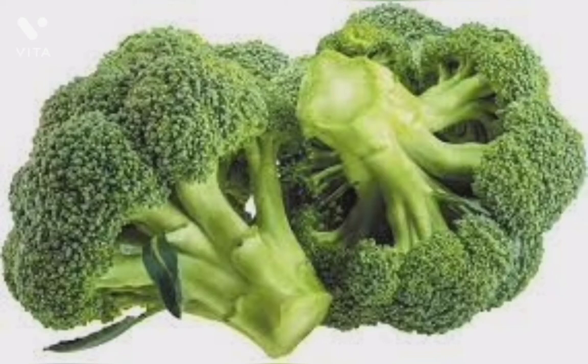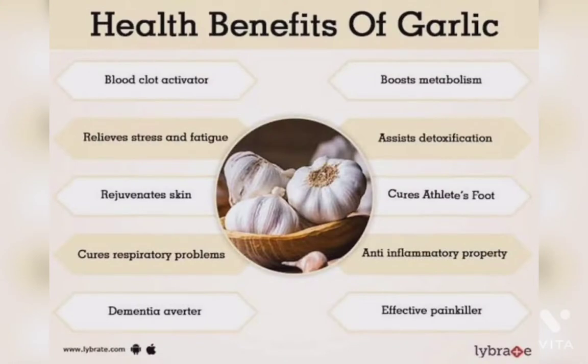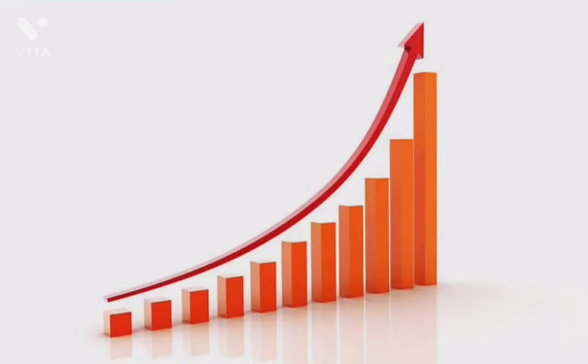Broccoli also contains fibres and antioxidants. It is the healthiest vegetable you can add to your food. It should be only steamed because overcooking could destroy the nutrients. Fourth is garlic. Garlic is found everywhere in the world. In early civilizations, people were aware of its antibacterial effect and used it for fighting infection. Now it is used in boosting immunity, as it contains sulfur which helps in increasing immunity.